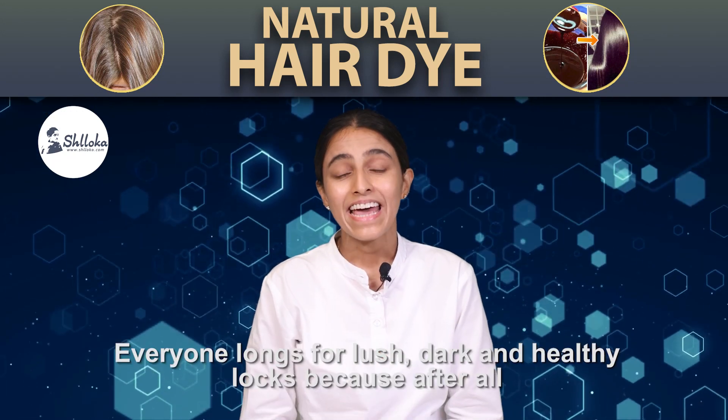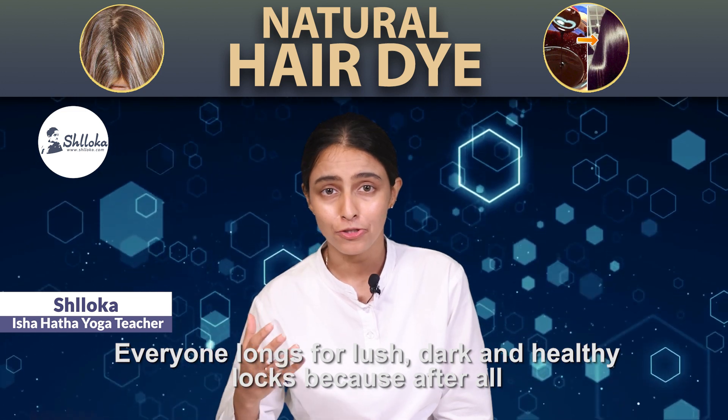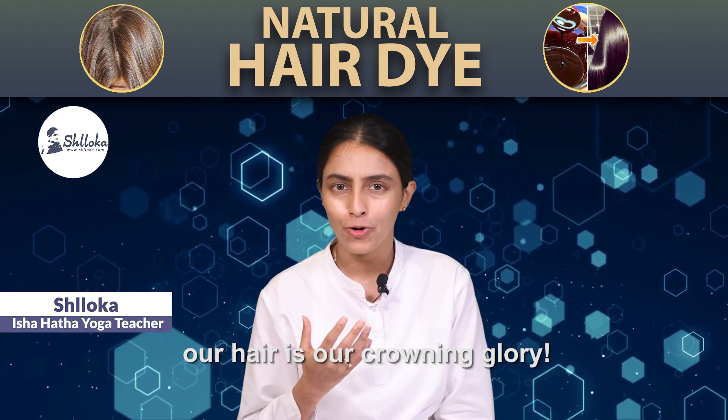Namaskaram. Everyone longs for lush, dark and healthy locks, because after all our hair is our crowning glory.